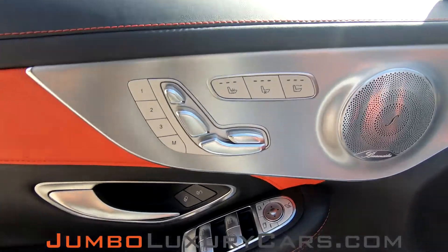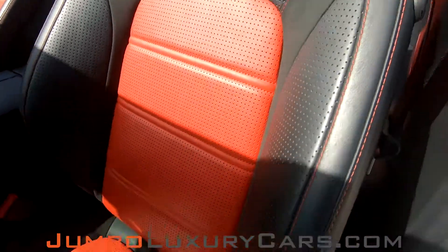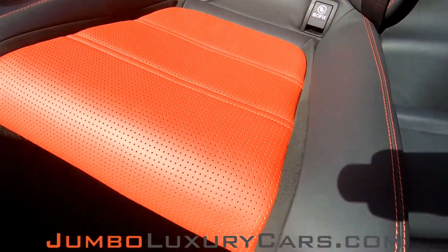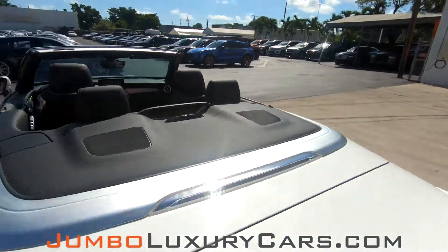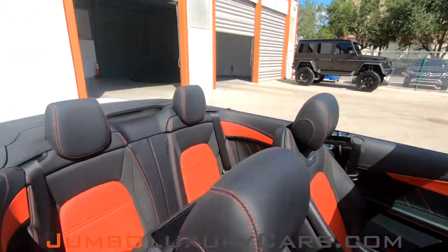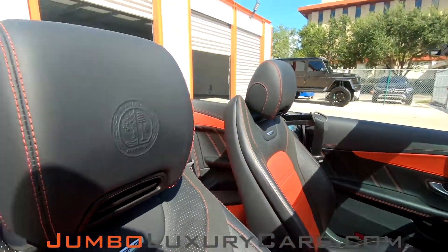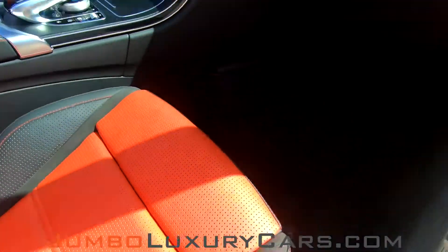Now let's get into the interior. All buttons are in excellent condition. Driver's seat is in pristine condition — absolutely no signs of wear and tear. Back seats are in immaculate condition, very well taken care of. Here's another angle of the back seats; as you can see, everything is in perfect condition. Passenger's seat is in excellent condition also.